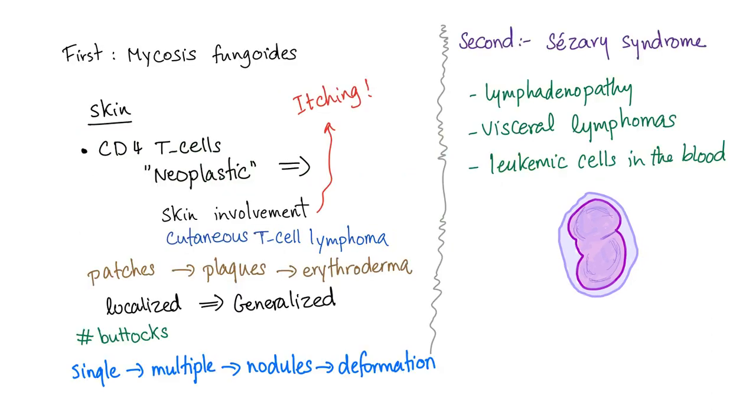Let's recap. First, we have mycosis fungoides — skin involvement by the neoplastic CD4 helper T-cells. This skin involvement is called cutaneous T-cell lymphoma, and it's very itchy. It starts with patches, then plaques, then generalized erythroderma — from the localized to the generalized. We do not have lymph node involvement yet; it will come later.